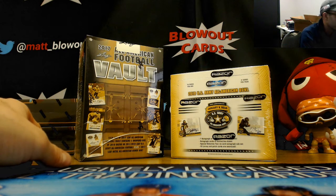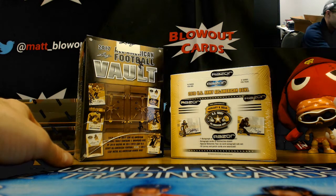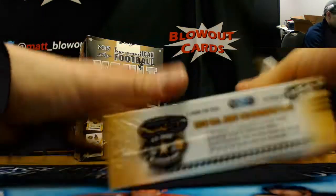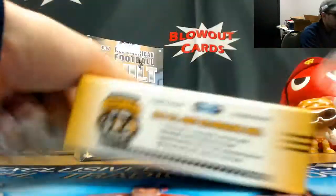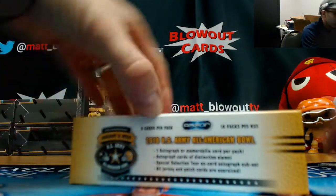All right, back again with Steve, gonna do some more of this US Army All-American. We had a 2010 Razor in the second box. There's some miscommunication — he says he wants to break it now first, and then we'll crack into the vault box.